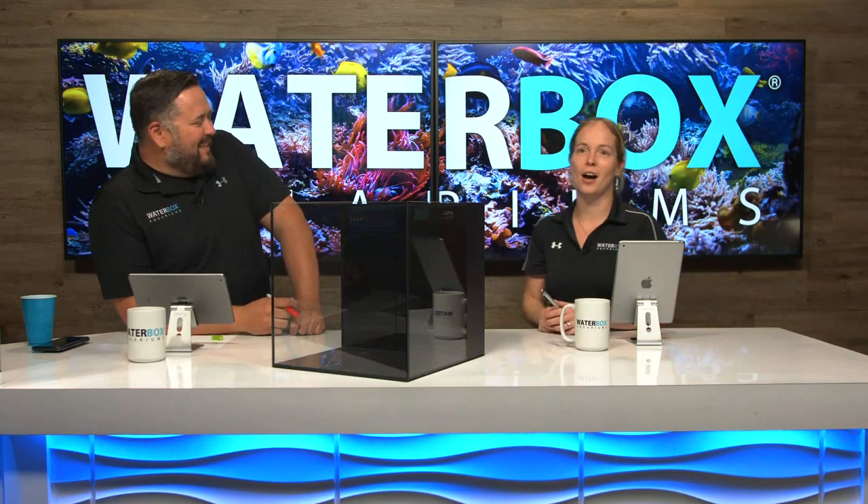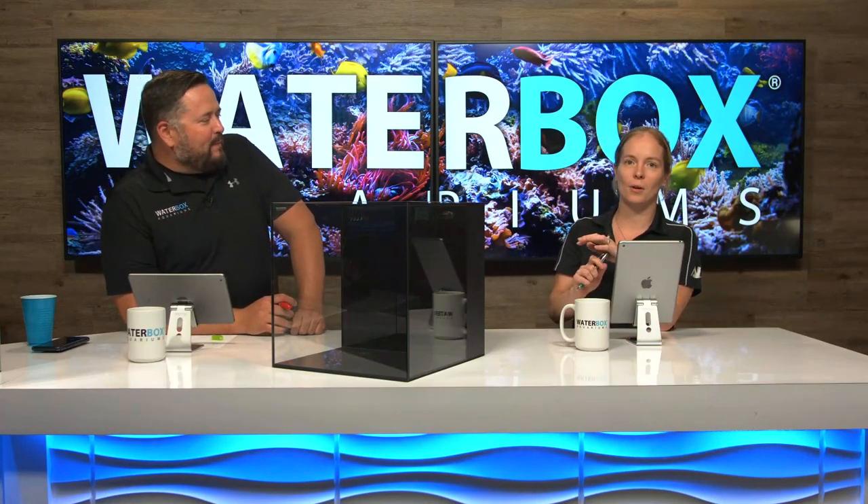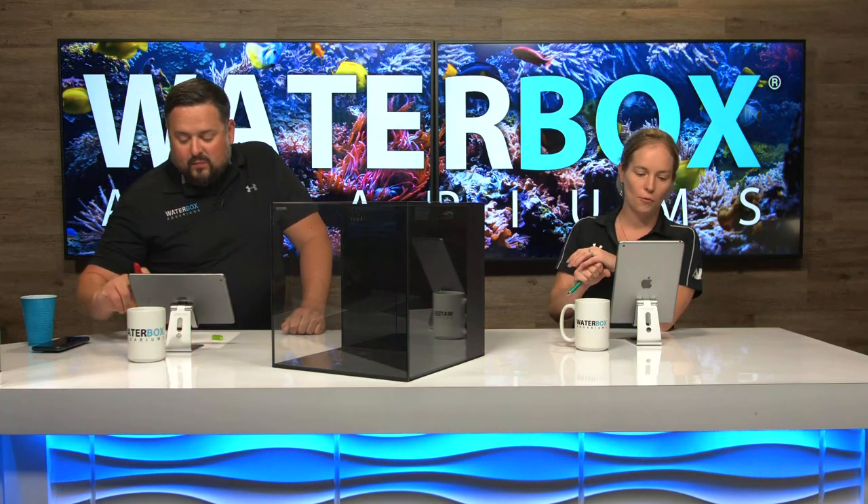Keenan's got the names, so we can reach out, or you can also email us at support at waterboxaquariums.com with your information and we'll get a shirt going for you.